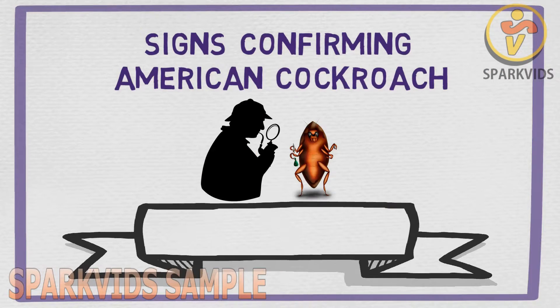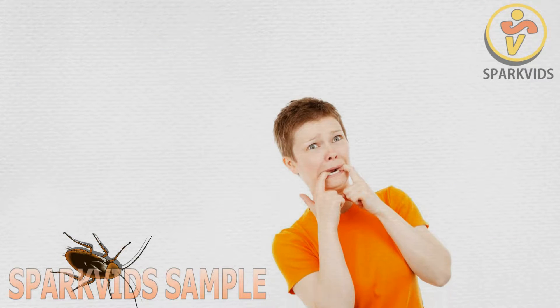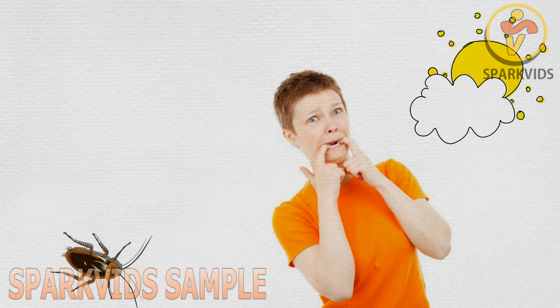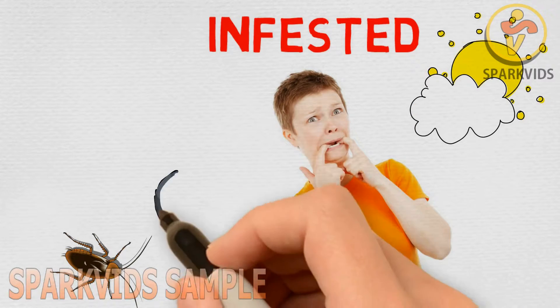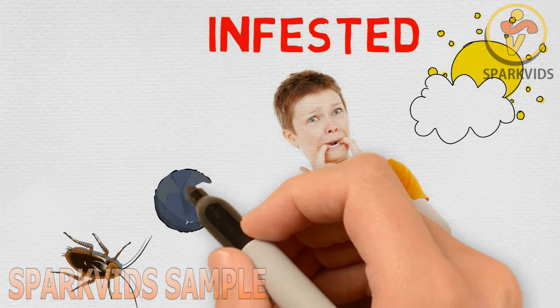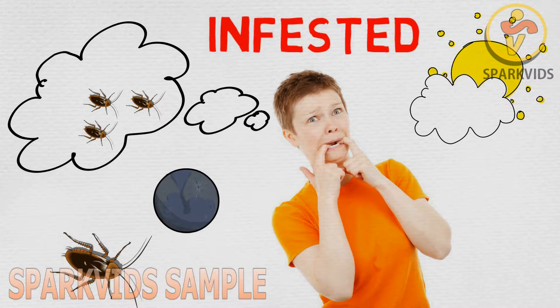Signs confirming American cockroach infestation. If you see an American cockroach in your home during the day, chances are you have been infested, because cockroaches are known to operate mostly at night. Seeing a roach out in the open during the day represents an abundance of infestation.